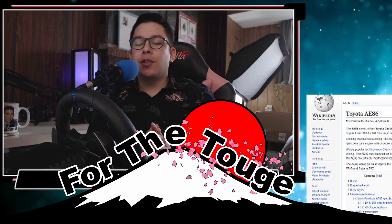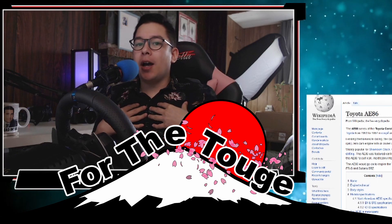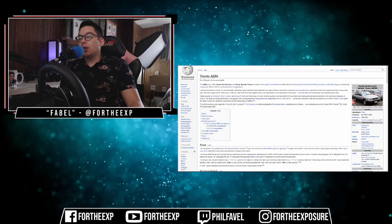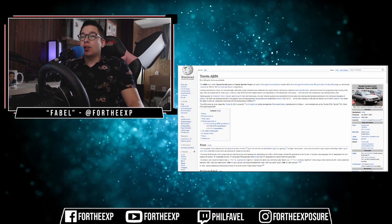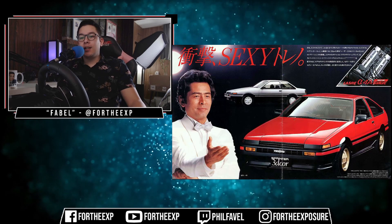What's up everybody? Welcome to episode 1 of For the Toge, a series in which I take you with me to figure out what's going to be my main car when I race in the toge. Now what better way to begin the series than to start with the legendary Toyota AE86.